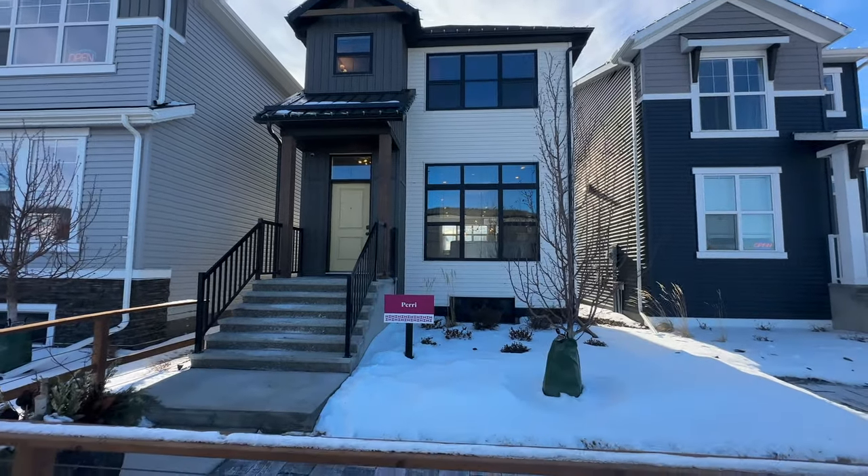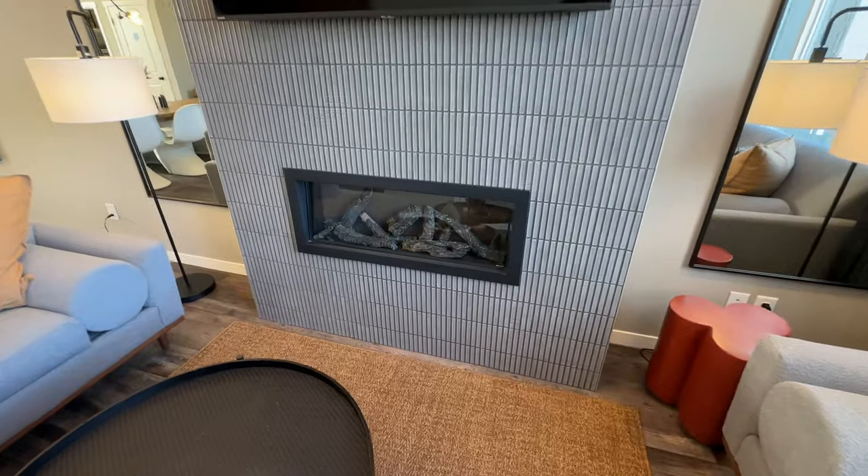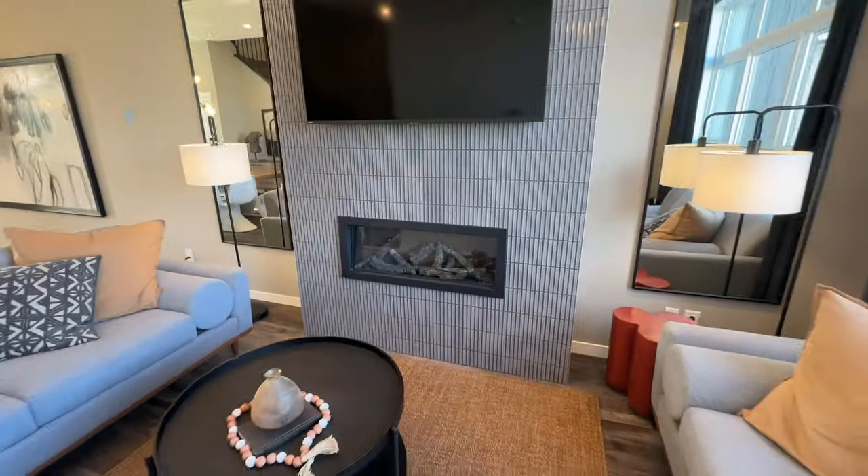This next home here might be one of my favorite styles. I just absolutely love all the finishes and fixtures in here and the style in general. This one is called the Perry by Hopewell — it's a lane home. Let's go check it out. As soon as you come in, you have a nice big area to take your shoes off. Coming into the living room, it has a very dark and rich farmhouse vibe to it.